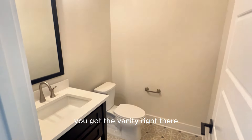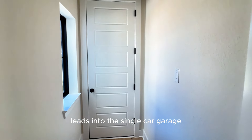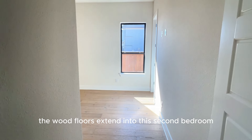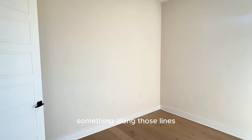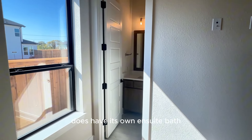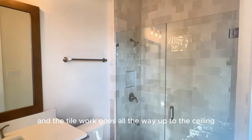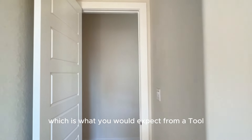You've got the vanity right there, and as you continue down, that single door leads into the single-car garage — it is a full three-car garage. The wood floors extend into this second bedroom as well, perfect for a guest room. It's a fairly average size for a secondary bedroom. Like all of the bedrooms in this house, it has its own ensuite bath — a full shower where the tile work goes all the way up to the ceiling. All the finishes in this home are absolutely beautiful, which is what you would expect from a Toll Brothers property.